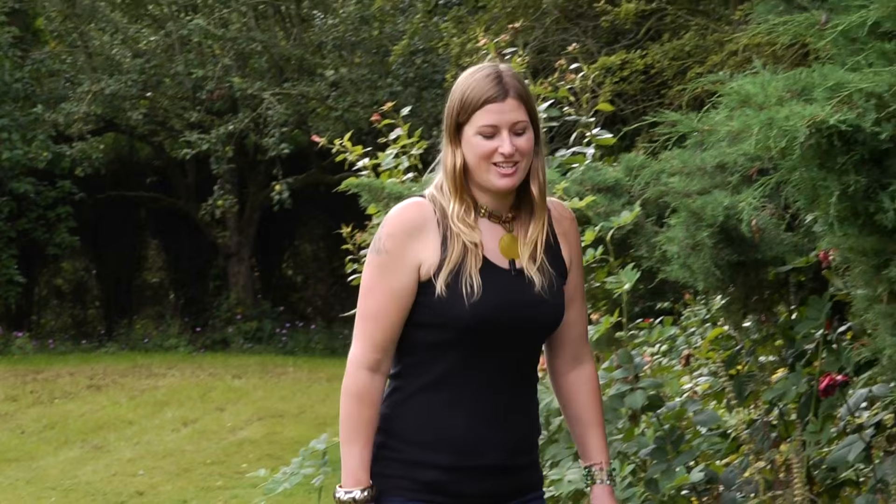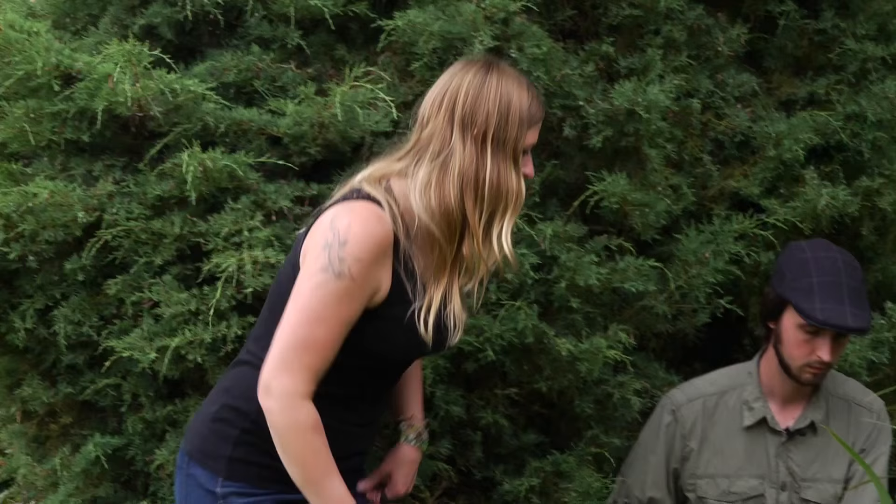Welcome back to the Wildlife Garden Project. Today we're going to be giving you a few tips on things you can do to help reptiles and amphibians in your garden. I'm here with Jack Perks, who is a wildlife filmmaker specialising in underwater filmmaking. He's been having a little root around in the pond, so what have you been looking for today, Jack?